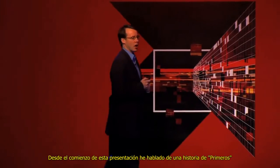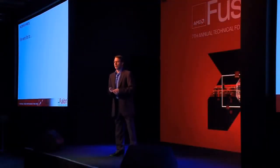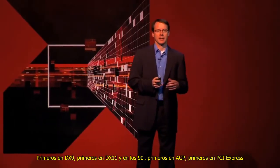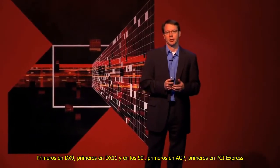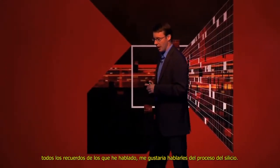At the beginning of the presentation I talked about a history of firsts — first to DirectX 9, first to DirectX 11 back in the 90s, first AGP, first to PCI Express, all the memory firsts I talked about.